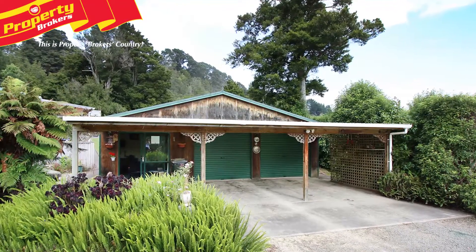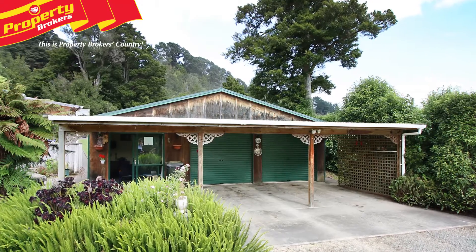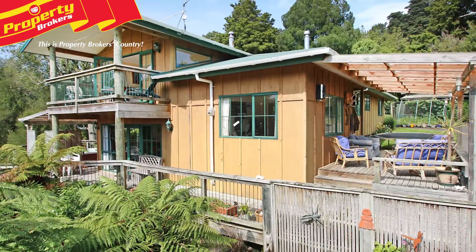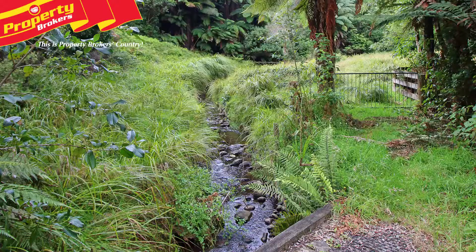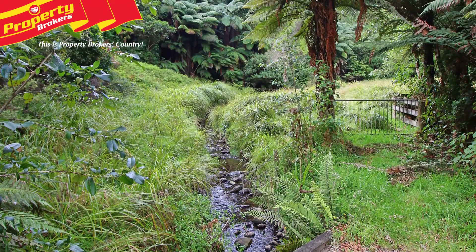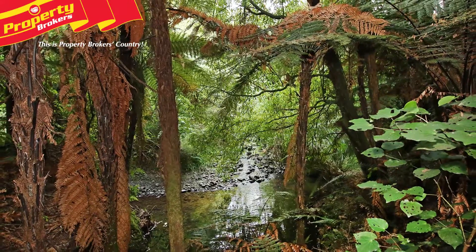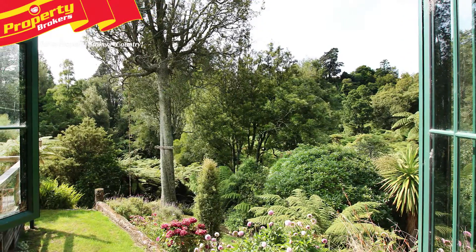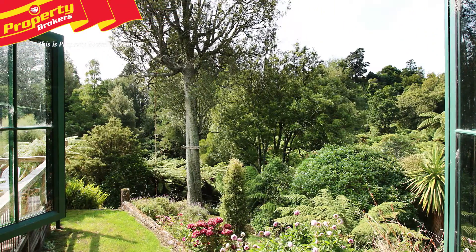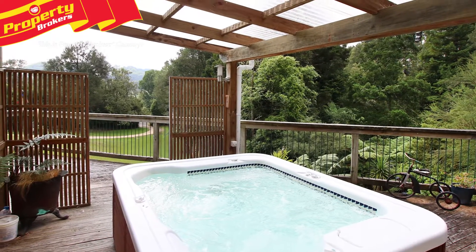Welcome to a special retreat. This amazing, private, 1.8767 hectare setting with the most incredible array of native trees and bush will captivate you. Not many properties boast their very own bush walkway through a very pretty stream area, but number nine on number one line most certainly does. There are residing native birds here, and you'll get an astounding feeling of relaxation as you sit in your spa pool on the deck, looking out at your very own paradise.